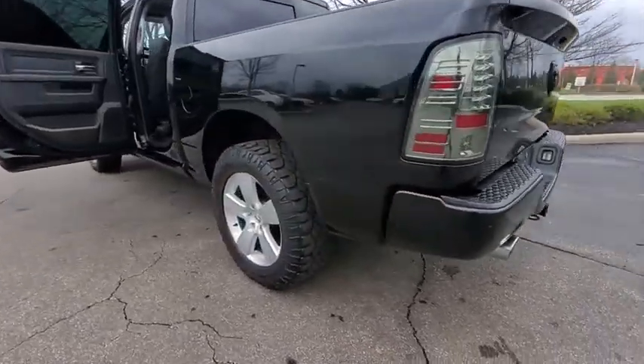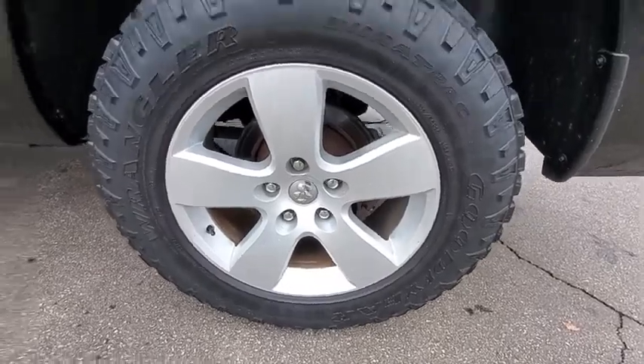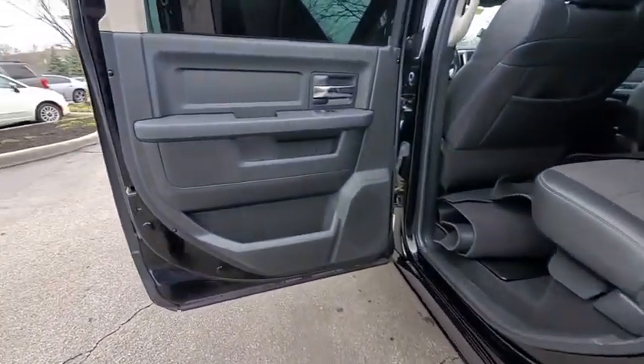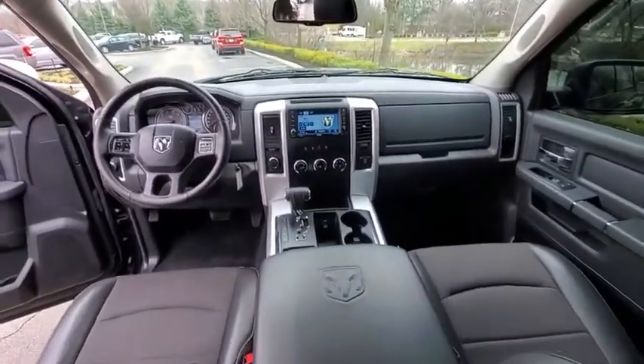This vehicle has less than 75,000 miles. Here are some of this vehicle's great options: tow hitch, traction control, leather-wrapped steering wheel, dual airbags, power steering, alloy wheels, hard disk drive media storage.